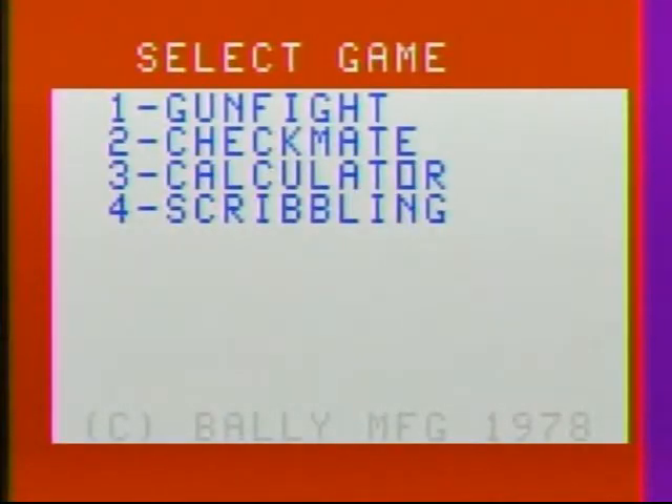You use the hex pad on the front — a 24-button thing on there. It's essentially a calculator, to pick whatever option you want. So I'm going to press number three here.